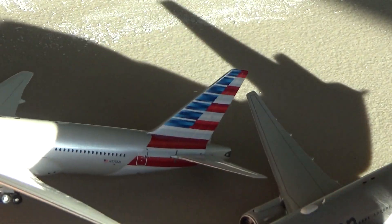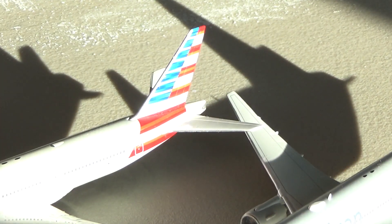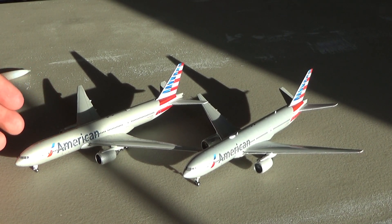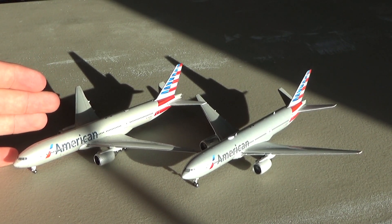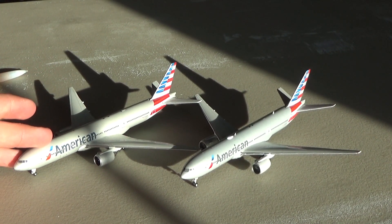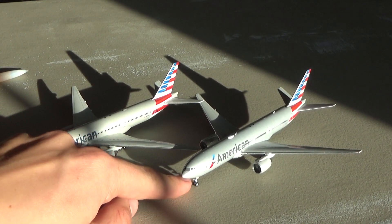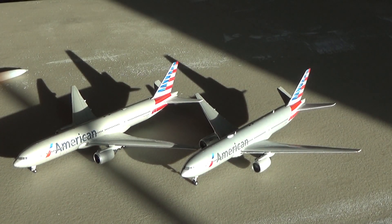Quality control has never been an issue on these 777s, so both of them get a 5. For the molds, I gave the 2013 a 5 because it's a really good representation of the 777-200. The 2020 I gave a 4, mainly because of that landing gear height issue, but also because of the crooked horizontal stabilizer.